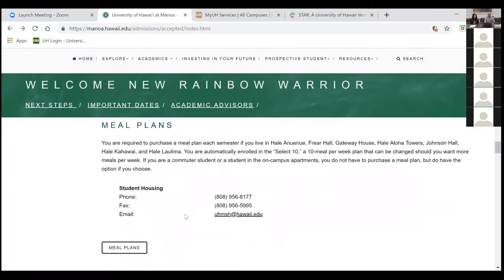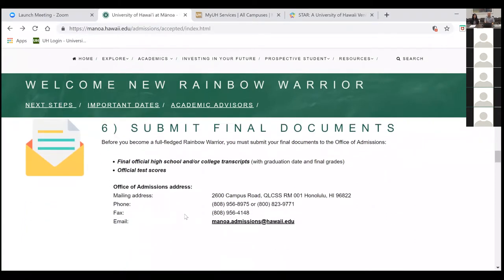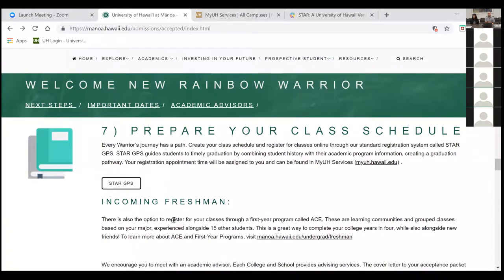With housing, you can also do meal plans — go to the website to see what works best for you. We do have a lot of good eateries on campus and surrounding it. Make sure you submit your final documents. If you're a high school student, request that your high school send us your official final transcript. If you are a transfer student, your post-secondary institution needs to send your transcript including your last semester grades. After those grades are posted, admissions can evaluate your transfer credits.